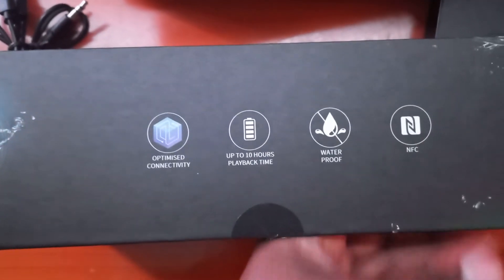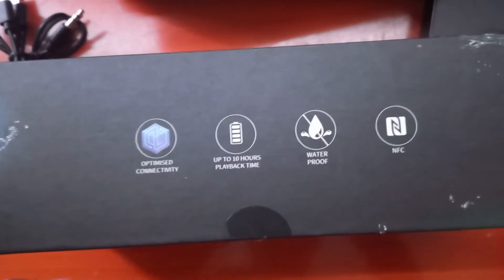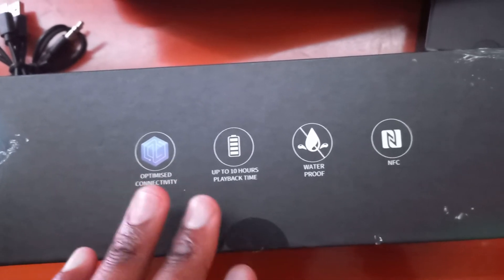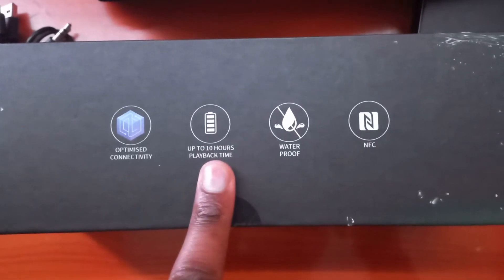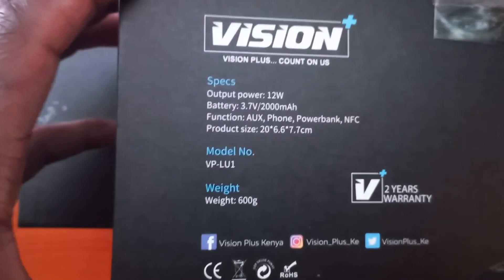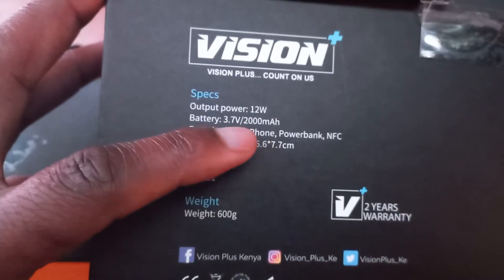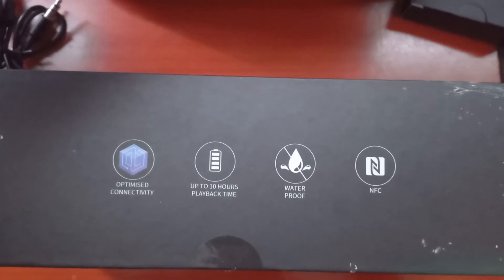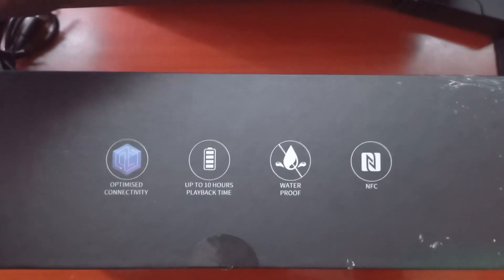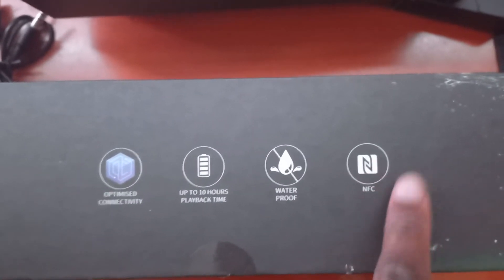It has Bluetooth 5.0, so there should be no hitches linking up with the phone. Up to 10 hours of playback time thanks to a 2,000 milliampere-hour battery. It's also waterproof, and it's got NFC — I wonder what that's for, I'll need to check on that.